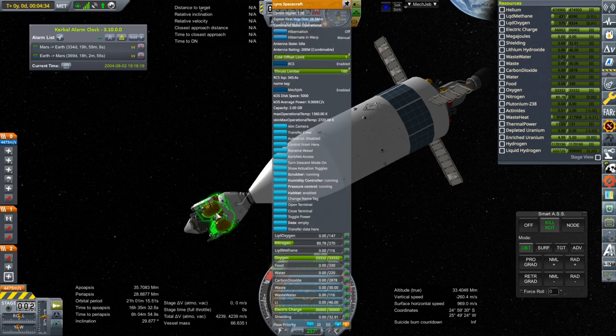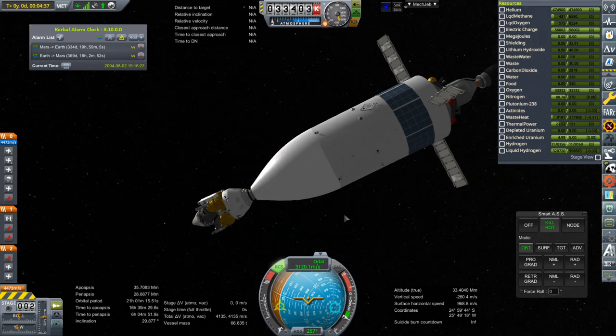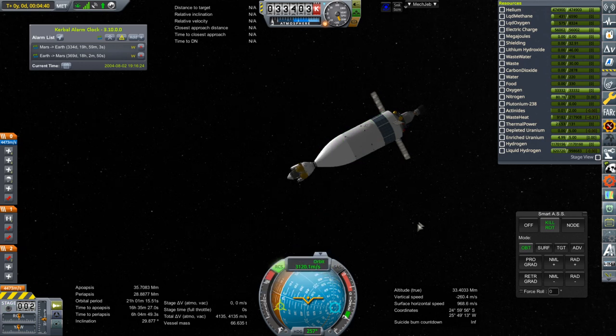I want to lock the fuel down here because we'll have to have the lander separate off and sneak in the other stage in between. I'd rather not use the RCS thrusters on the Nerva stage for that.